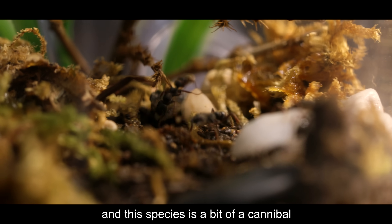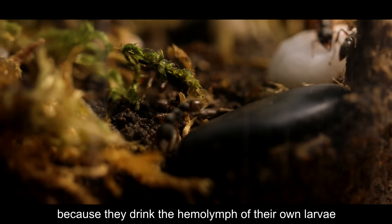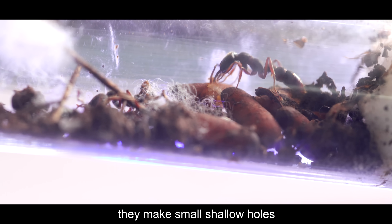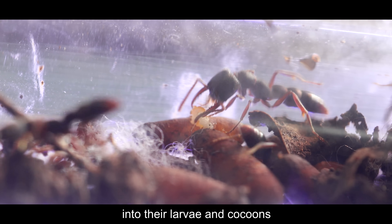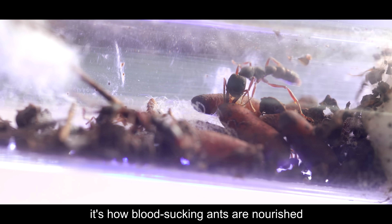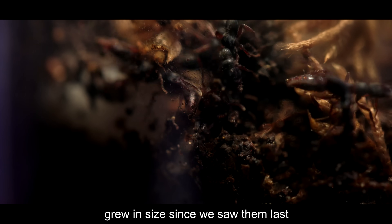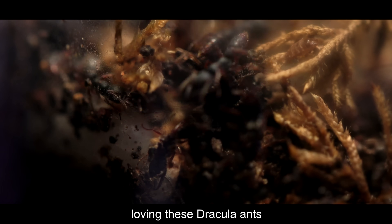Hemolymph is the term for ant blood. And this species is a bit of a cannibal, because they drink the hemolymph of their own larvae. It's pretty crazy, wouldn't you say, AC Family? With their low mandibles they make small shallow holes into the larvae and cocoons, drinking the hemolymph — it's how blood-sucking ants are nourished. Their young's blood is their main food. This colony of Dracula ants grew in size since we saw them last, doing really well. Love these Dracula ants!